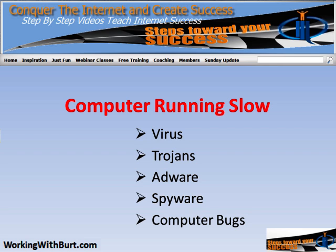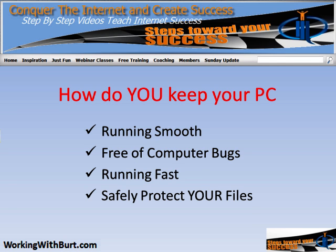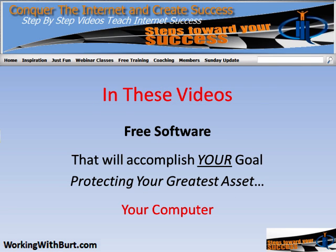You don't have to go to those taboo sites in order to get your computer infected. So what do you do? I'm going to help you out. How do you keep your PC running smooth, free of those computer bugs, and running fast — like the day you bought it? I want to show you how you can safely protect all your files using free software.